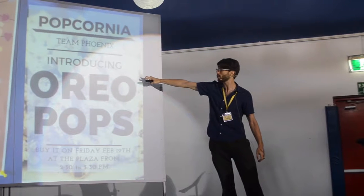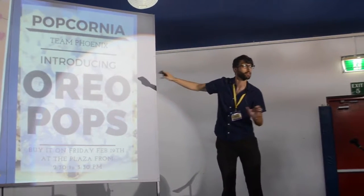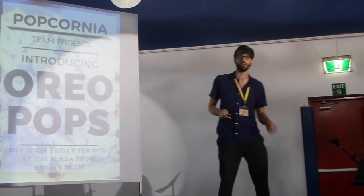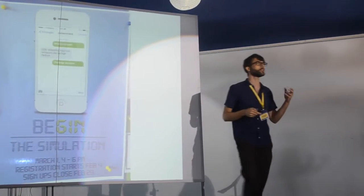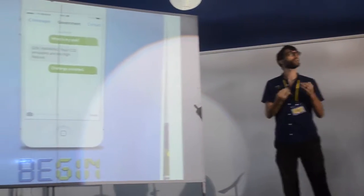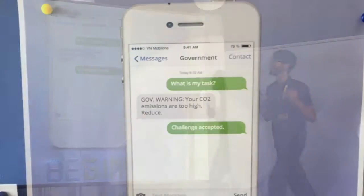This is from Grade 6 — they were prototyping some products, and this was real: they made Oreo pops, which was kind of interesting. And here's a GIN — Global Issues Network — simulation. This group very cleverly created a dialogue or a narrative.